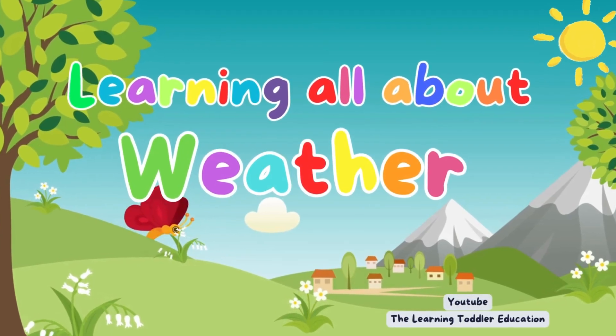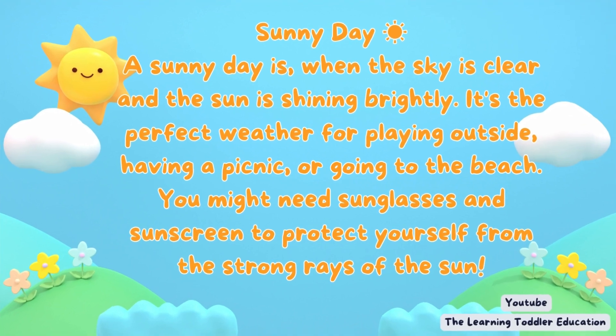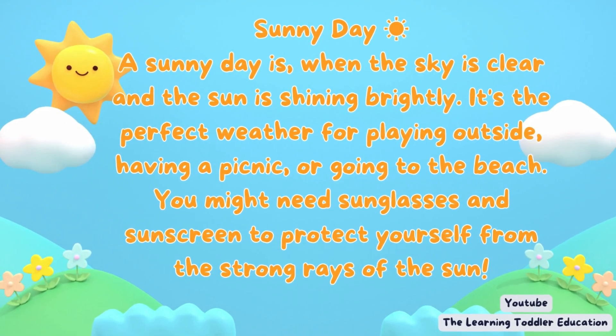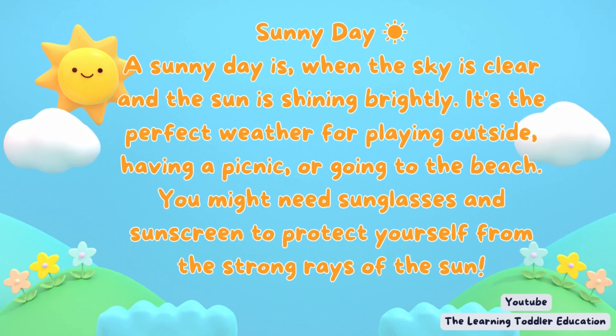Learning all about weather. Sunny day. A sunny day is when the sky is clear and the sun is shining brightly. It's the perfect weather for playing outside, having a picnic, or going to the beach. You might need sunglasses and sunscreen to protect yourself from the strong rays of the sun.